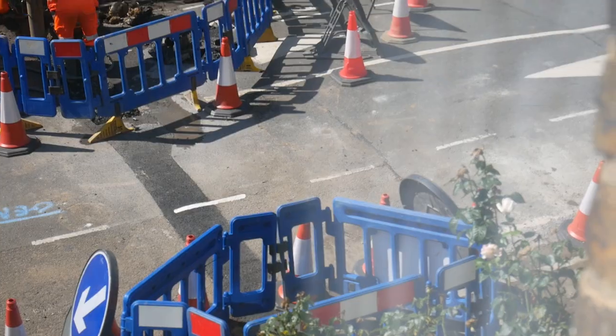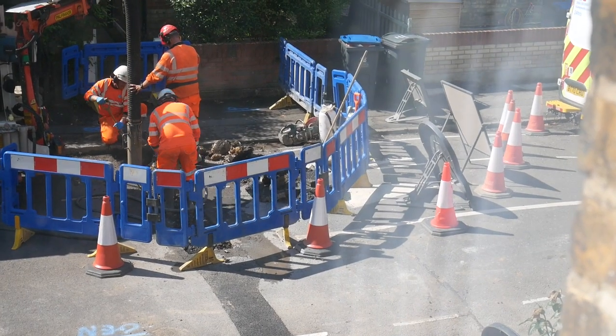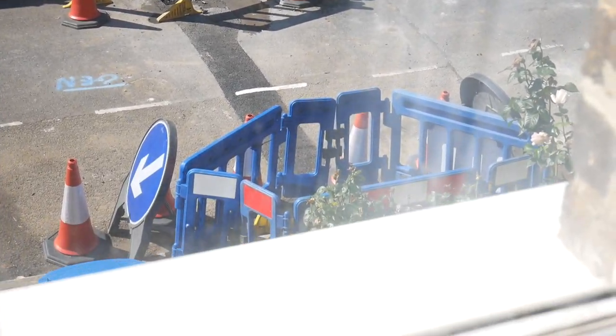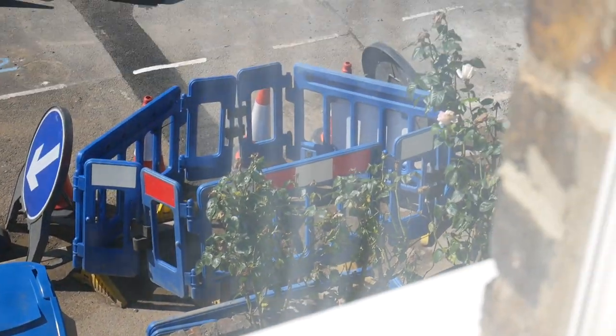Another week and the Thames Water chaos continues with digging up the road. They did the pipe here and now they've filled the street in. They're now at the other end of the street where the water supply starts, and then hopefully by the end of today we'll have no more lead pipe. Woo!